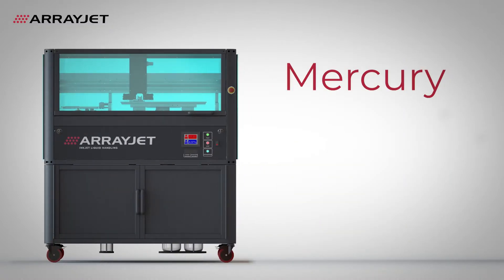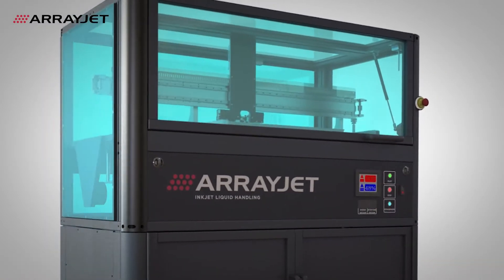Introducing Mercury from ArrayJet, the fastest ultra-low-volume dispensers in the world. Mercury will accelerate your research.